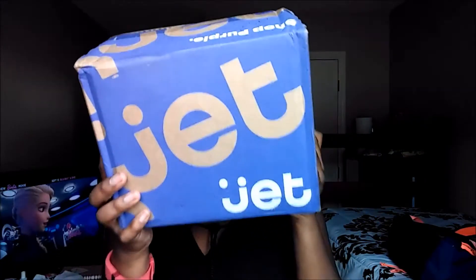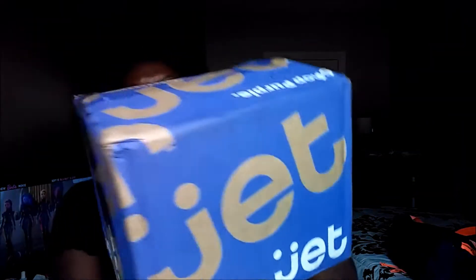Hey guys, today I'm going to do an unboxing of the jet box. It's from the website called jet.com, where you can order your groceries online for cheaper prices — a little bit cheaper than you would get at Target or Walmart — and you'll get it in about two to three days.